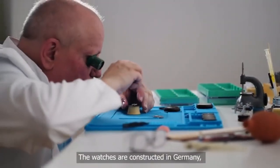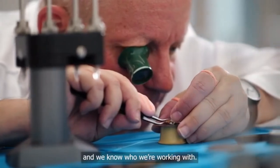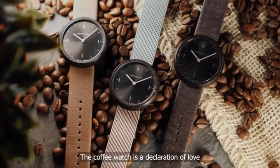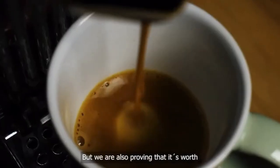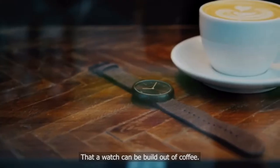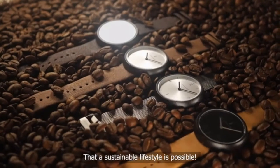The watches are constructed in Germany so we can guarantee a really high level of quality and we know who we are working with. The coffee watch is a declaration of love to the best of all beverages. But we are also proving that it's worth to challenge the status quo — that the watch can be built out of coffee, that a sustainable lifestyle is possible.